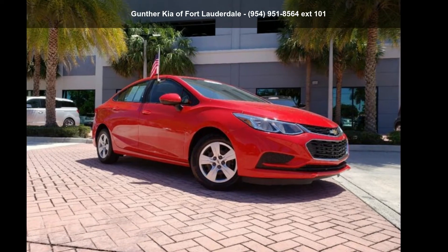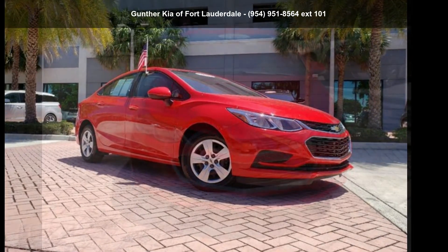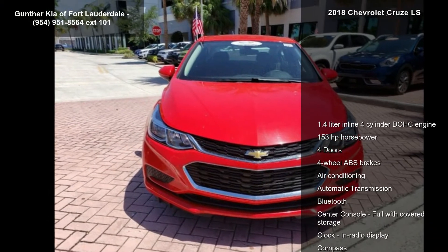Check out this Chevrolet 2018 Cruze LS. This may be the set of wheels you've been looking for.